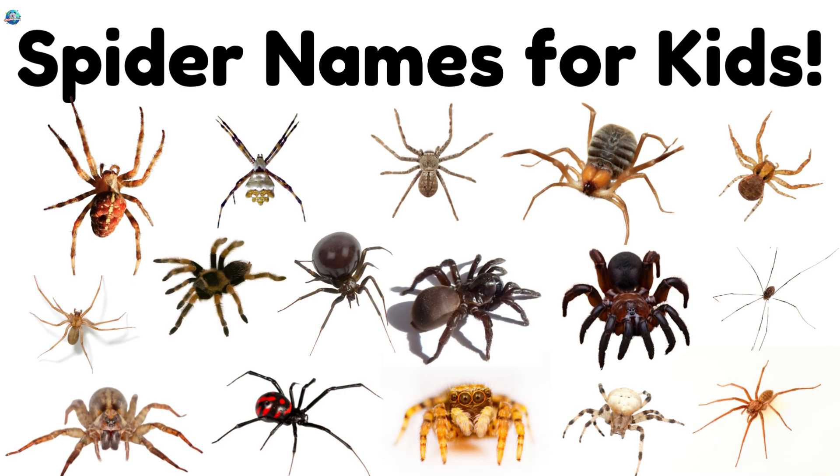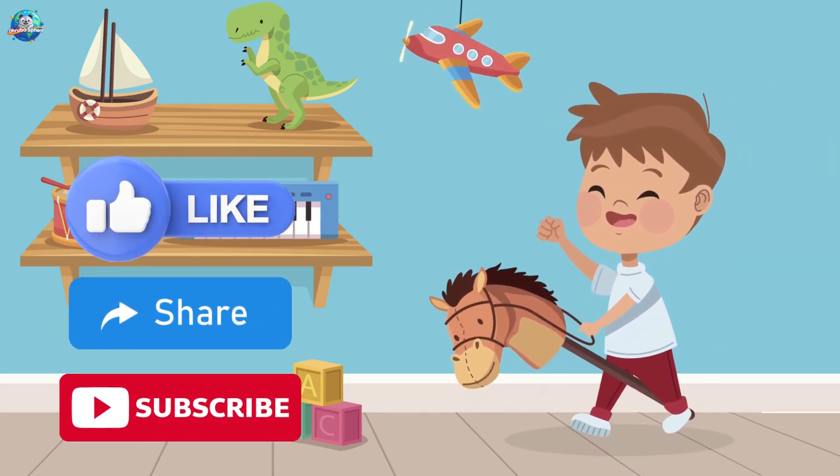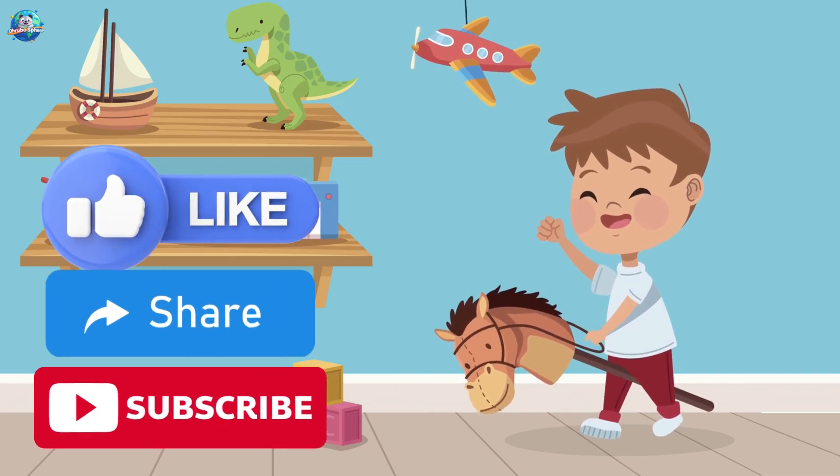Wow! We met 20 awesome spiders today. Which spider did you like most — the colorful peacock spider or the hairy tarantula? Don't forget to like, share, and subscribe for more fun learning with Drubosphere. I'll see you next time!